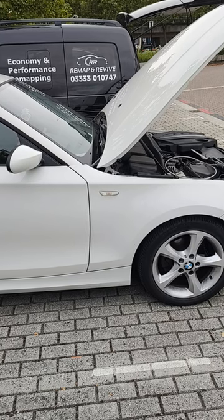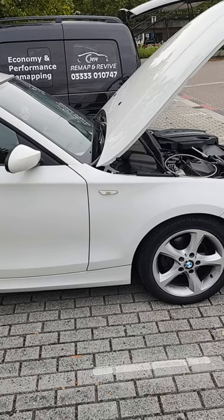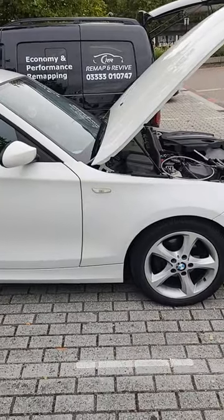We've now determined that the DPF is there, and that the causes of the DPF being blocked are one glow plug and the DPF temperature sensor being broken.